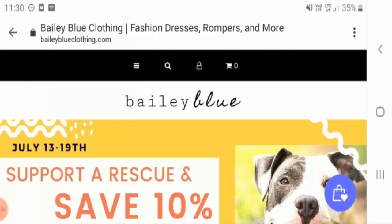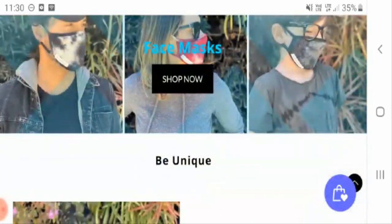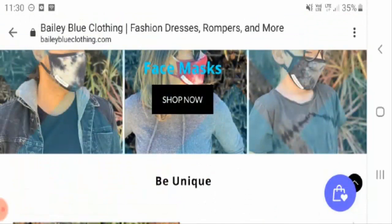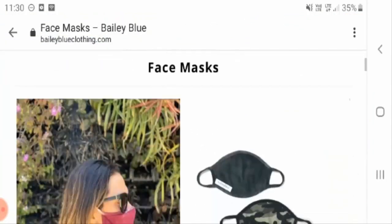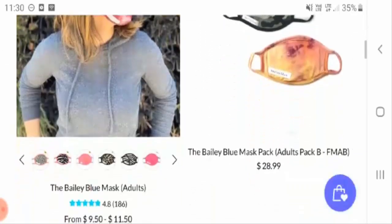Let's move ahead with the homepage. As you can see, baileyblue.com offers various products, and one unique product is their face masks. If you click on the 'Shop Now' button, you will find various face masks available in different shades.